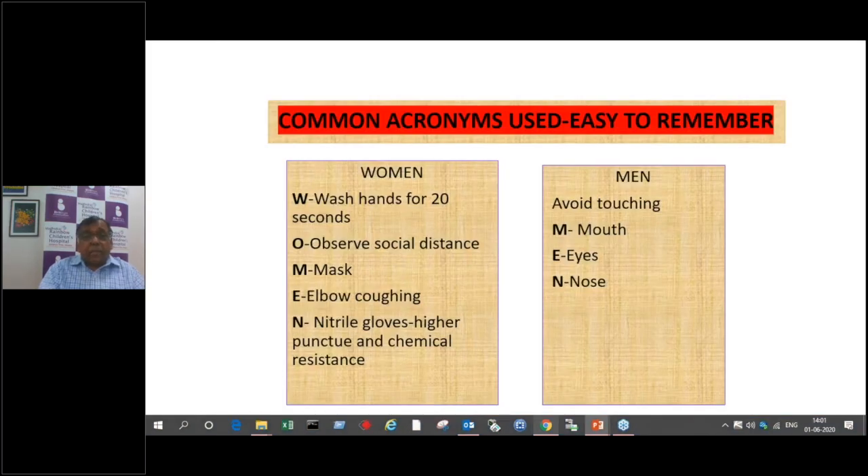A useful reminder acronym is WOME: W for wash hands for 20 seconds, O for observe social distancing, M for mask, E for elbow cuffing — if you suddenly have to cough and your handkerchief is not around, cough into your folded arm so you don't contaminate your hand. Nitrile gloves are better than normal latex gloves — they are puncture-proof and easily sterilized. Avoid touching the mouth, eyes, and nose, as mucous membranes are a major source of infection.